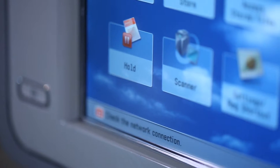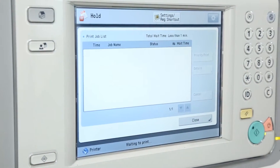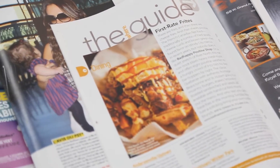Efficiency is key in a production printing environment. A large color touch panel, choice of controllers including Prisma Sync, and print management tools allow operators to manage print jobs effectively and efficiently.